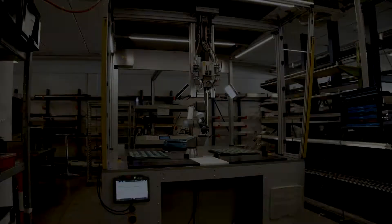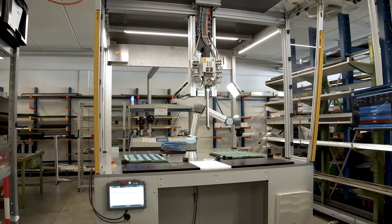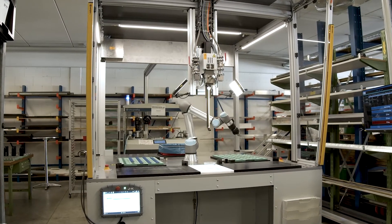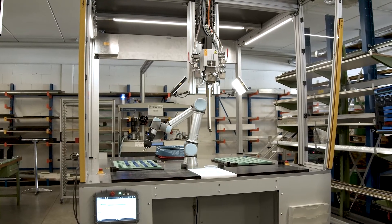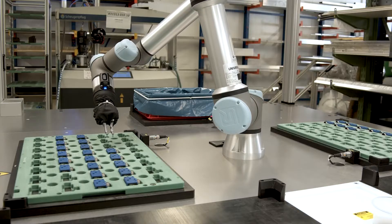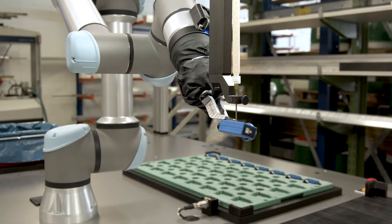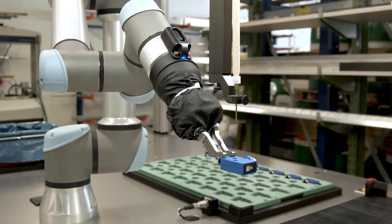This is where automation meets automation. Casting of electronic components with polyurethane-based casting resin is used for insulation, corrosion protection, and protection against mechanical influences. The process of gripping, casting, and depositing is supported by numerous sensor principles, which enables the process to be carried out completely automatically.